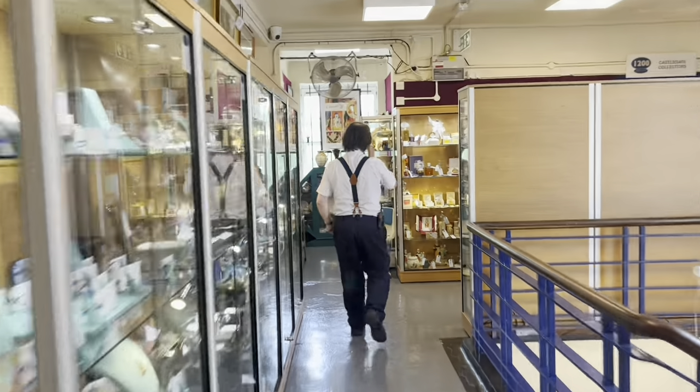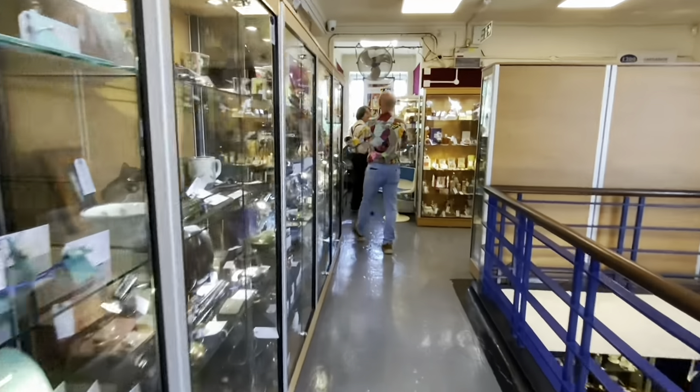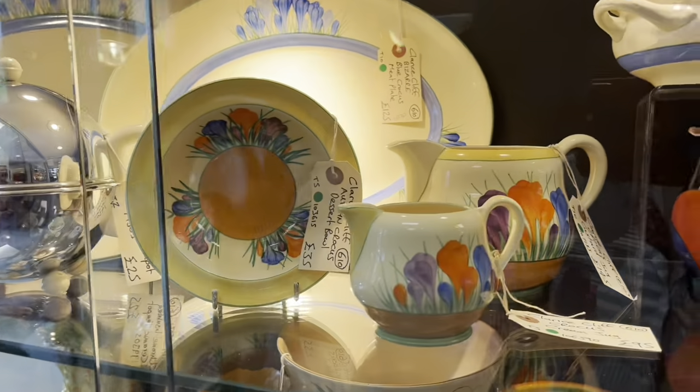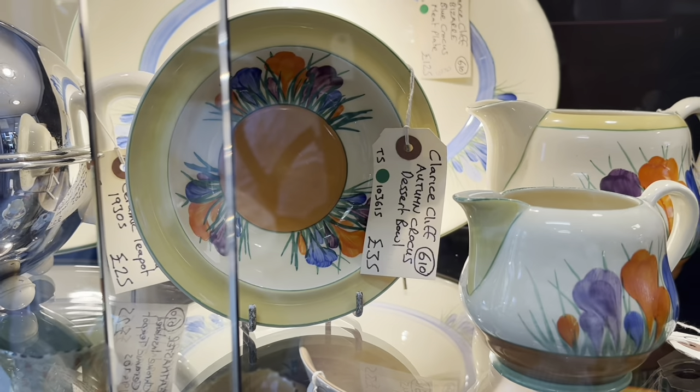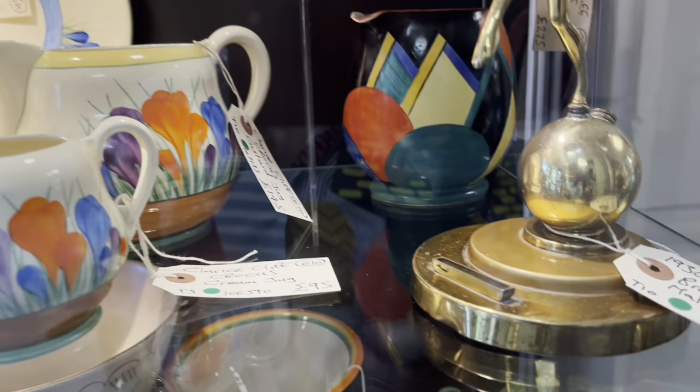Now John, do you get a discount from Rob? No. Of course you don't. I pay more. You don't want me having this unit. I do it to annoy him. So I've not got a huge amount in at the moment, because the Clarice I sell really well. I sell it even before I've brought it in.